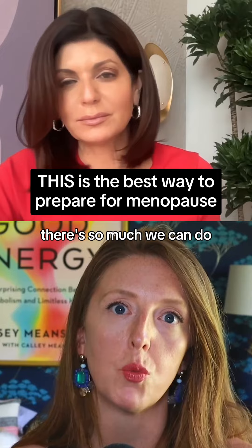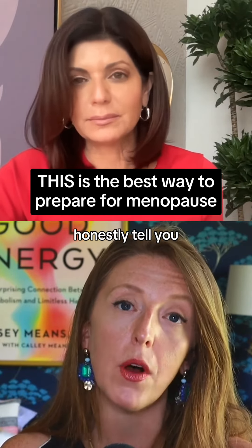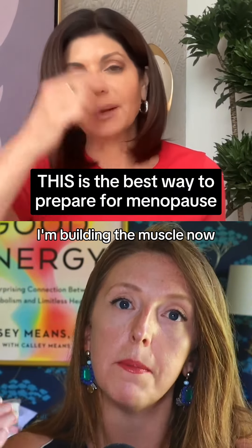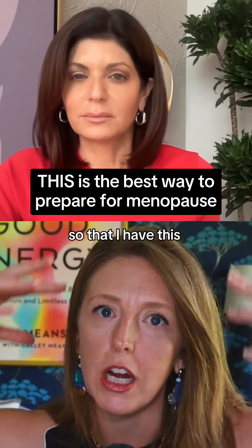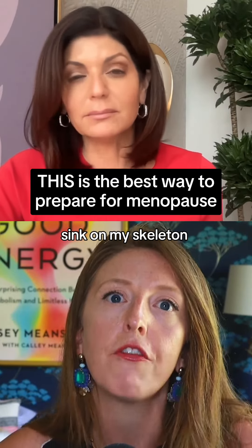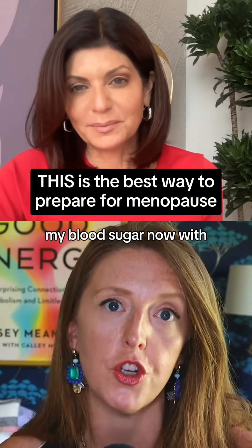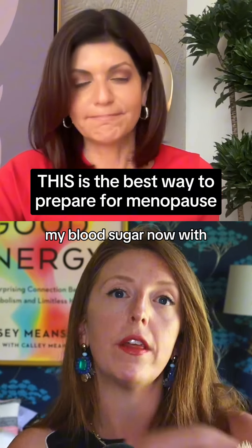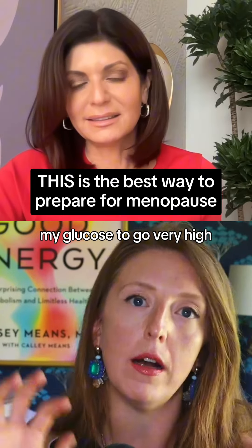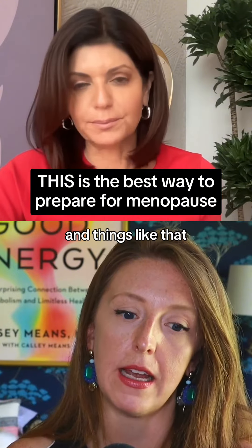There's so much we can do, but step one is knowing where you're starting. I'm 36 and I'm already preparing for menopause. I am lifting weights, building muscle now so that I have this incredible glucose sink on my skeleton for when I become potentially a little bit less insulin sensitive. I'm learning how to balance my blood sugar now with a continuous glucose monitor so that I know what causes my glucose to go very high, because that can be associated with hot flashes and things like that.